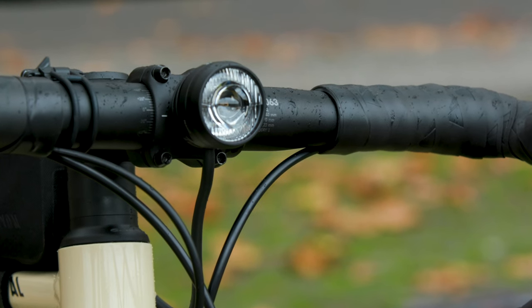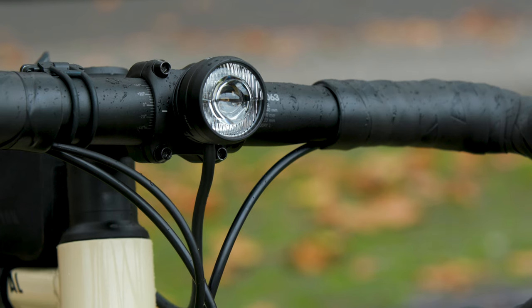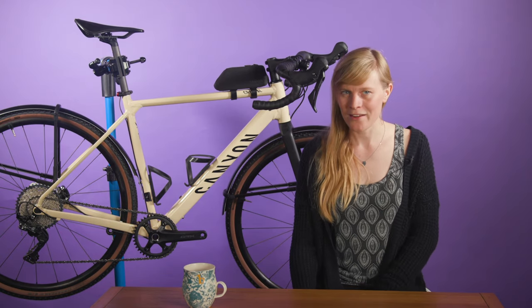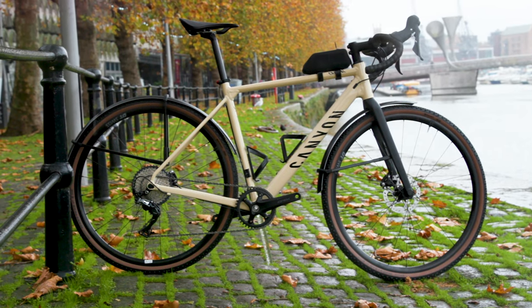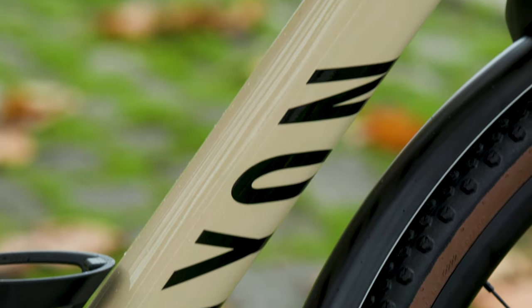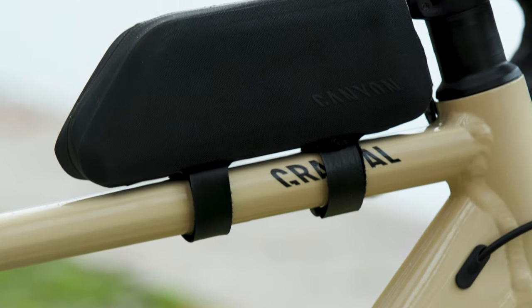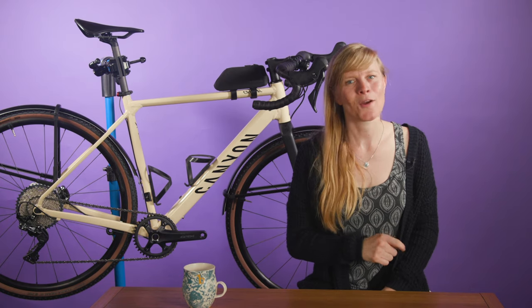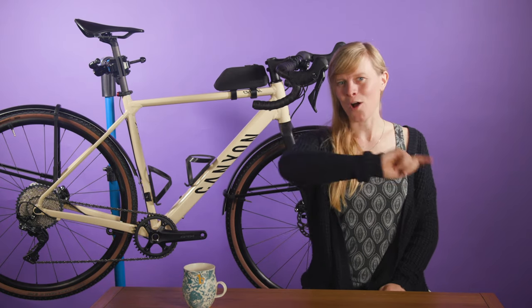The lights also have a daytime mode, meaning you should be easy to see on the winter commute. So what does all of this cost? The Canyon Grail 7 AW costs £1,999, and that's the same in Euros — quite a good price for all of the tech that's included. What do you think of the Canyon Grail AW? Do you have a winter bike, or do you give your bike a winter makeover? Let us know in the comments.